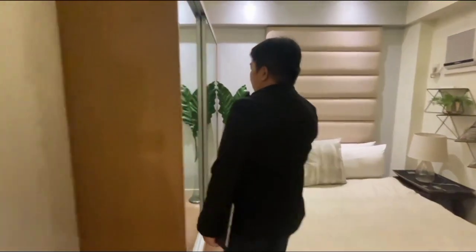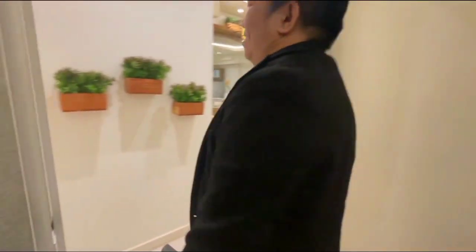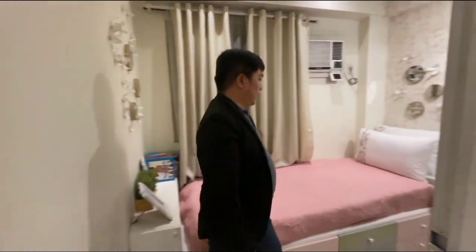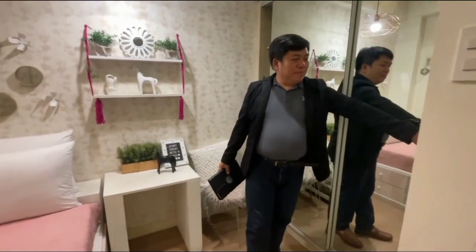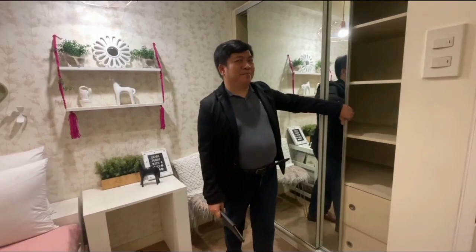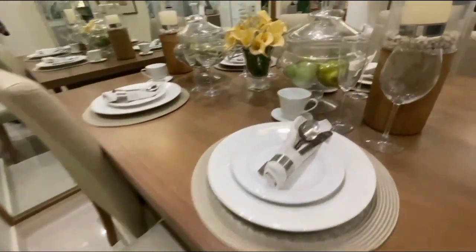We have a built-in cabinet where you can put your clothes and other stuff. Our last room is the kids' bedroom, which also has a built-in cabinet. That is our two-bedroom model unit from Ray Australia Tanya Towers.